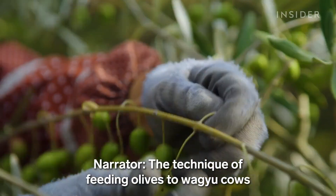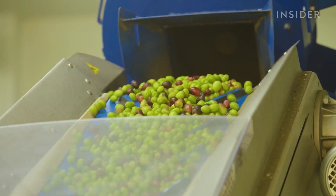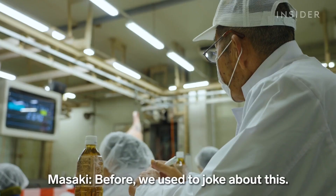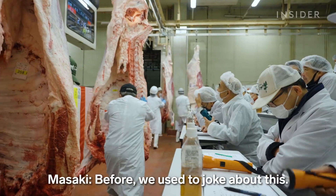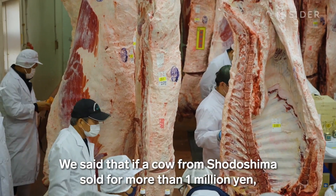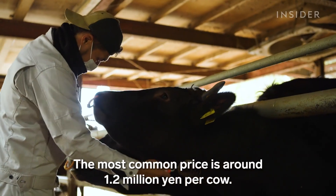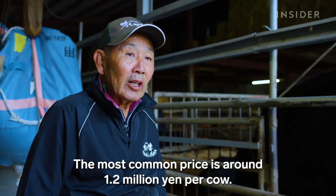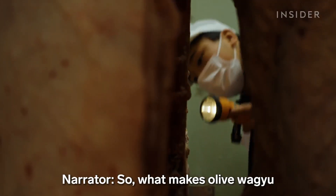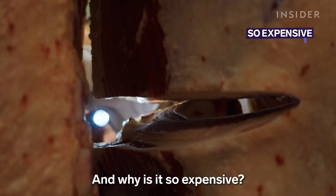The technique of feeding olives to wagyu cows was actually only developed in recent decades, and the steak wasn't always this pricey. So what makes olive wagyu different from other wagyu? And why is it so expensive?